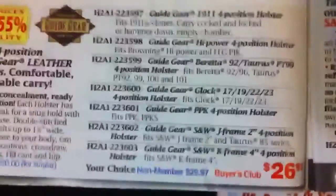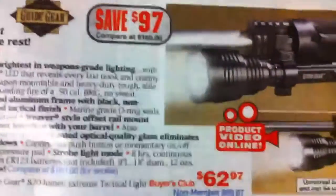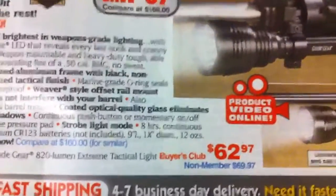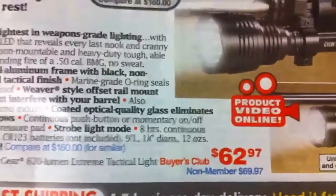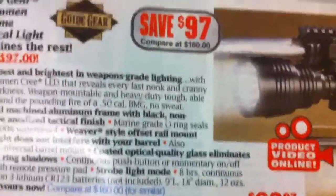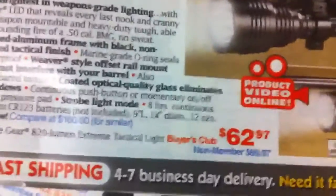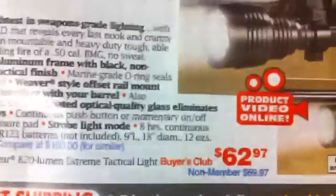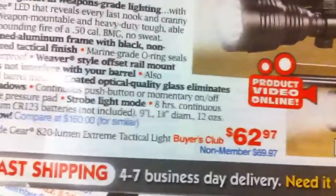It affects everything. I don't know if they raise the prices for non-members — probably, because I wouldn't doubt they'd lose profit from members. The ammo I could have bought for a little bit cheaper with membership, but personally I don't think the Buyer's Club is worth it whatsoever unless you're buying tons of stuff. That's the only other downside. So yeah, that's pretty much it — just wanted to throw that in there. See you guys next time.